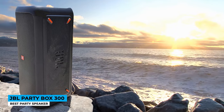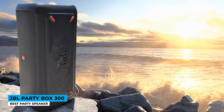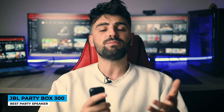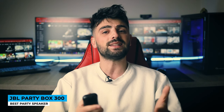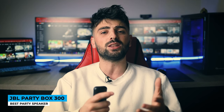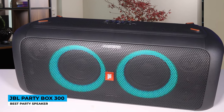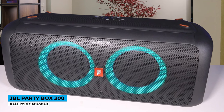The volume output on the JBL Party Box 300 is incredibly loud and is best suited for large outdoor gatherings or parties where you can blast music at full power. The highs and mid-ranges on the Party Box 300 are crisp and crystal clear, and the bass hits hard and punchy without muddying into the mid-range frequencies. Music genres such as rock, hip-hop, and electronic dance music sound particularly good on the JBL Party Box speaker.